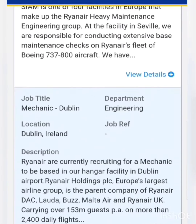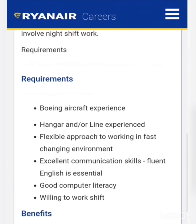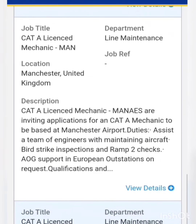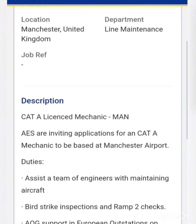Moving down, there is a vacancy for the post of mechanic at Dublin. They didn't mention anything specific regarding experience — they simply need Boeing aircraft experience and hangar or line experience. Freshers can also apply for this vacancy, but preference will be given to those with experience on Boeing aircraft or Airbus 320. There is also a vacancy for the post of KTME.